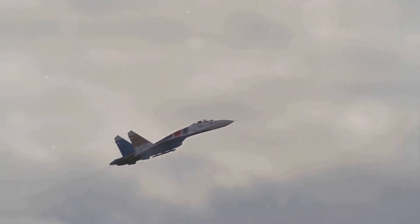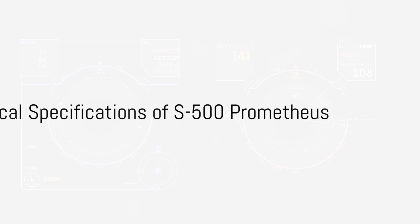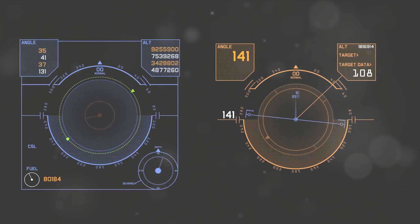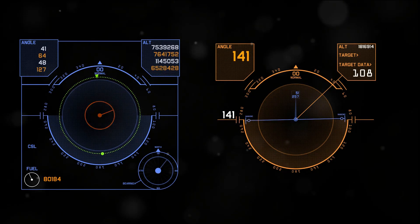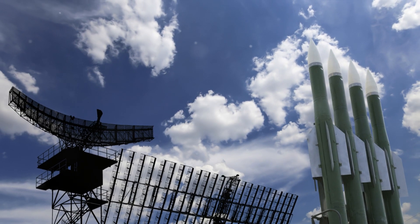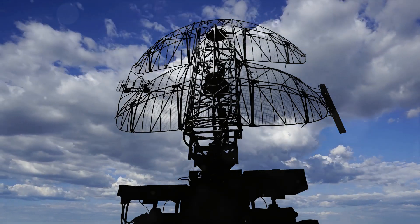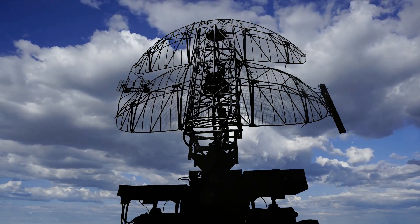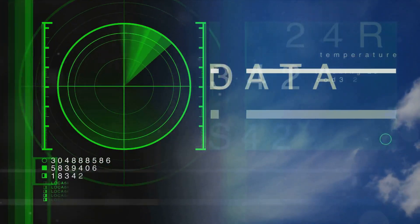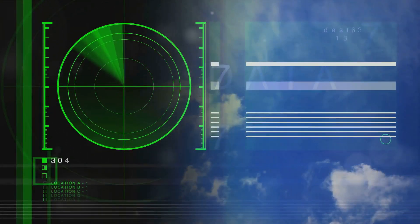The S-500 Prometheus doesn't just defend, it dominates the sky. The heart of the S-500 Prometheus lies in its radar capabilities. Equipped with a multifunction radar system, it can detect, track, and engage targets with remarkable precision. It's not just about seeing the target — it's about knowing exactly where it is, how fast it's moving, and where it's going. That's the level of detail the S-500's radar provides.